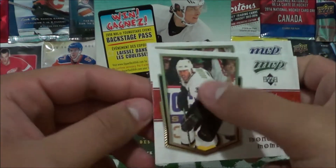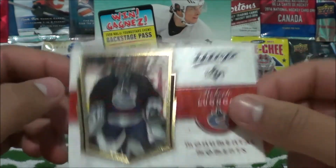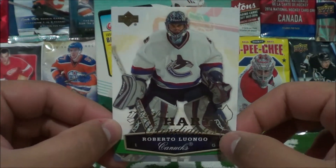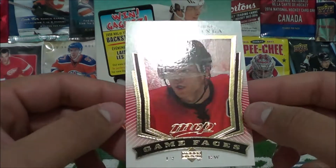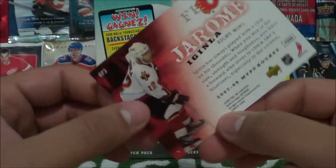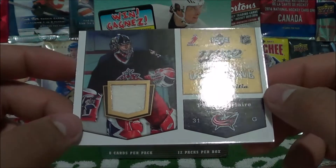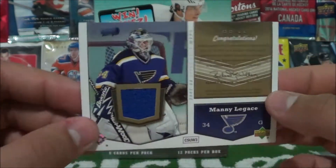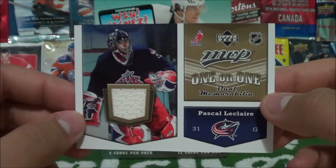We got some Monumental Moments inserts — this one here is Mike Modano, and then we got one of Roberto Luongo. Speaking of Roberto Luongo, he was also an MVP Hart Candidate, so there's the insert card for that. We got a Game Faces insert of Jarome Iginla — this kind of reminds me of the UD Portraits. And our final insert, which lands 1 in 48 packs, is a dual memorabilia card of Pascal Leclaire for the Blue Jackets; flip the card around and you have another jersey piece from Manny Legace — a pretty cool insert to get.